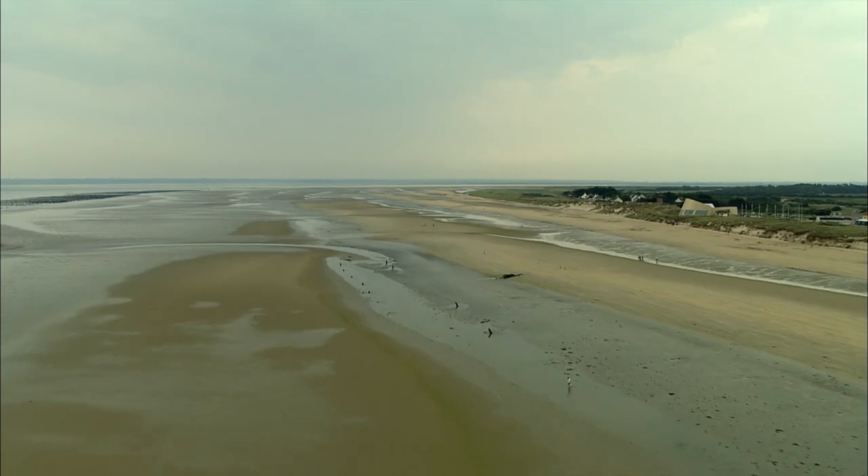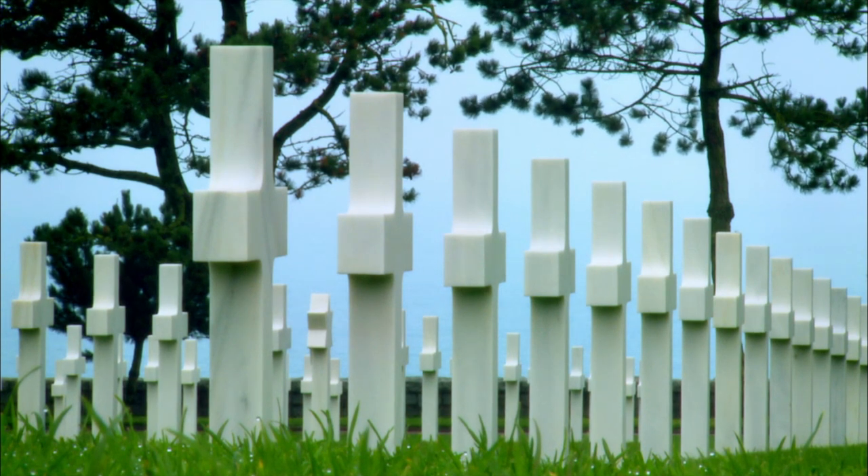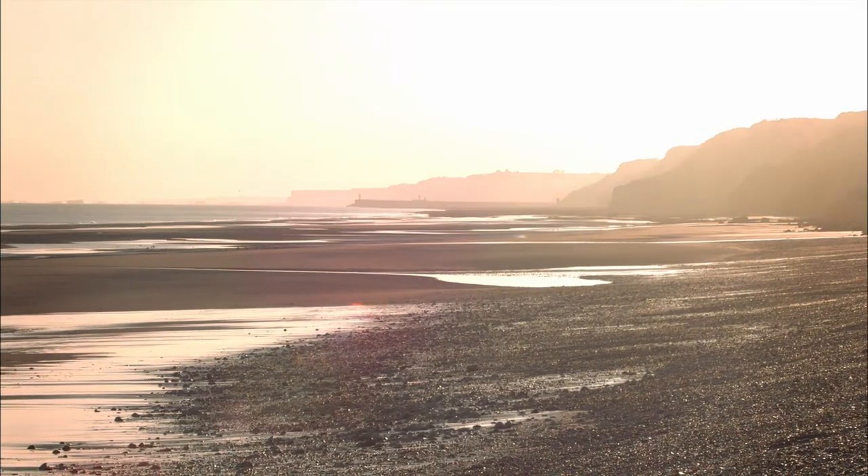In the end, D-Day lasted not one day but 43 days. The total cost in dead and wounded: 220,000 Allied troops, 240,000 Germans, and 50,000 French civilians. Those who survived carry memories that never fade.